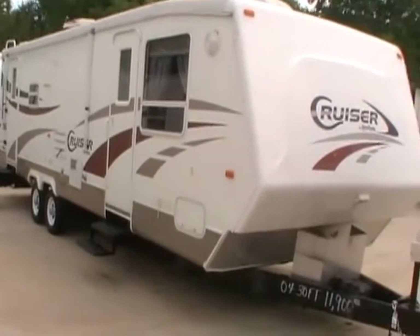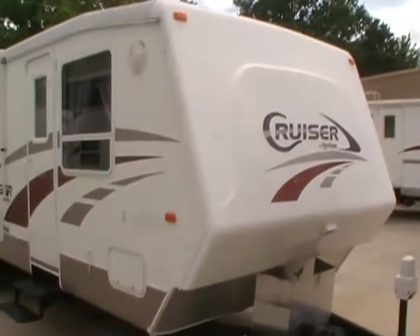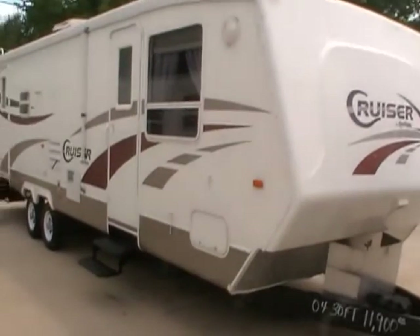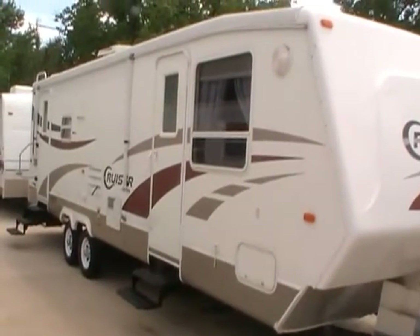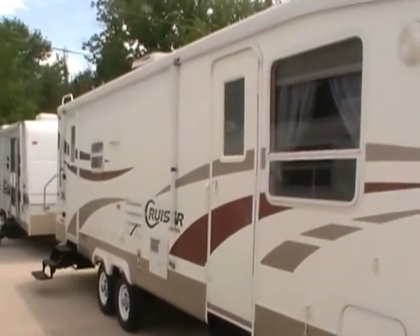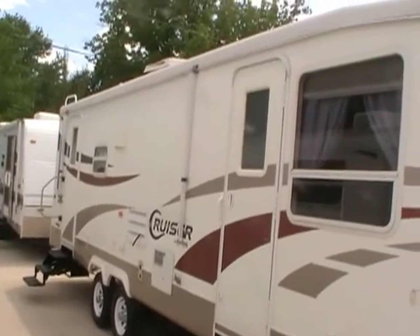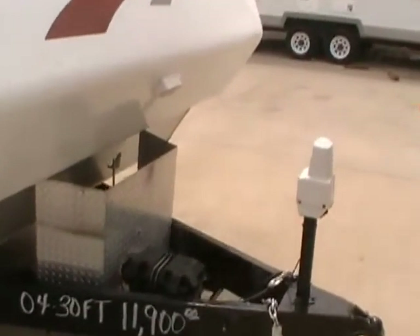This 30-foot self-contained travel trailer is a local trade-in. It's in excellent condition. It's got the full aluminum frame and the full smooth fiberglass exterior. We've got a brand new awning ordered for this unit — it came out with the awning damaged, so we took it off and we've got a brand new one on the way. This camper will include brand new awning hardware and everything.